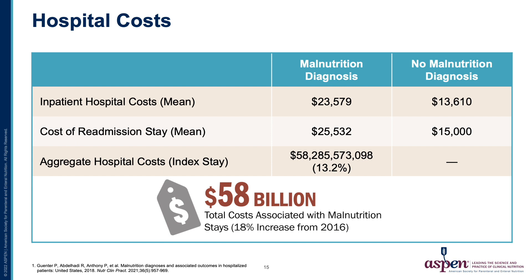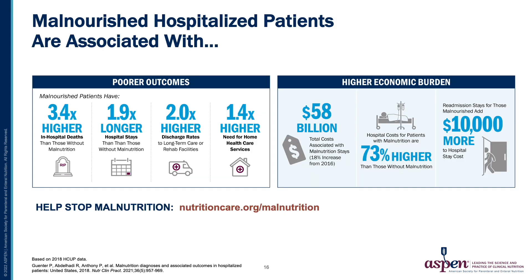The aggregate hospital costs during the index stay was $58 billion, or 13.2% of total costs for only 8.9% of the patients.